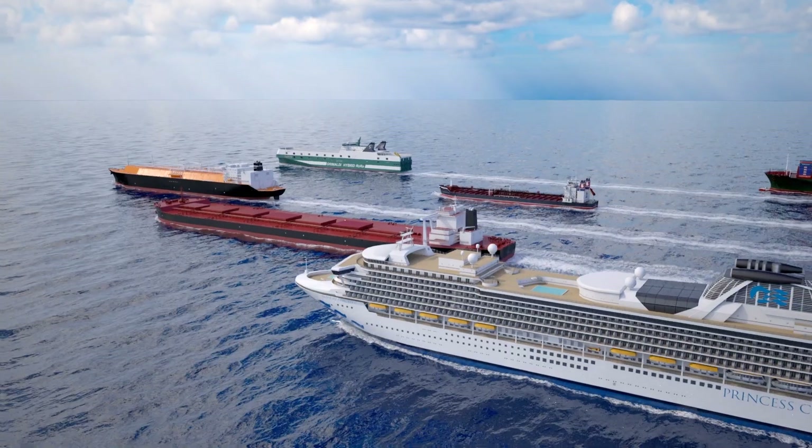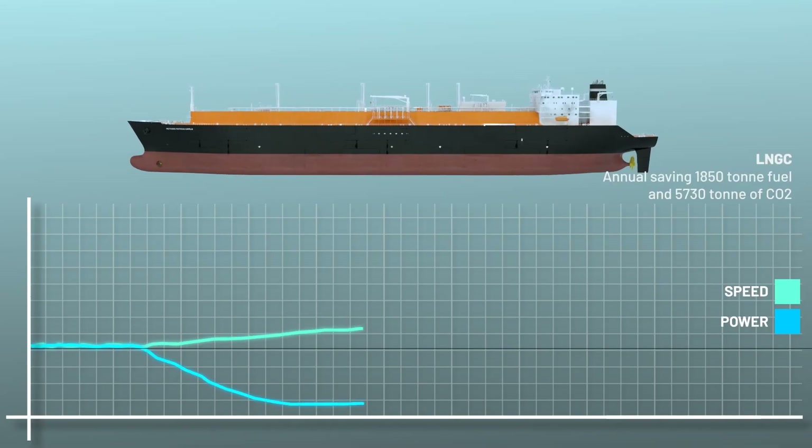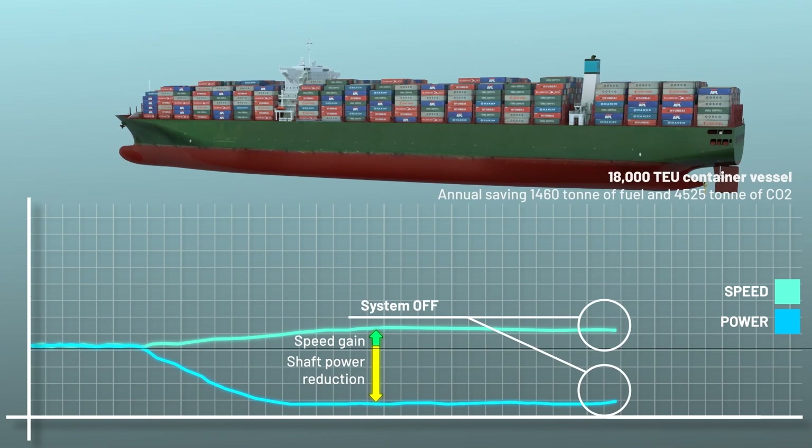We have a technology which is ready, it's capable of deployment, it can fit onto many different vessel types as well, which we're proving at the moment.